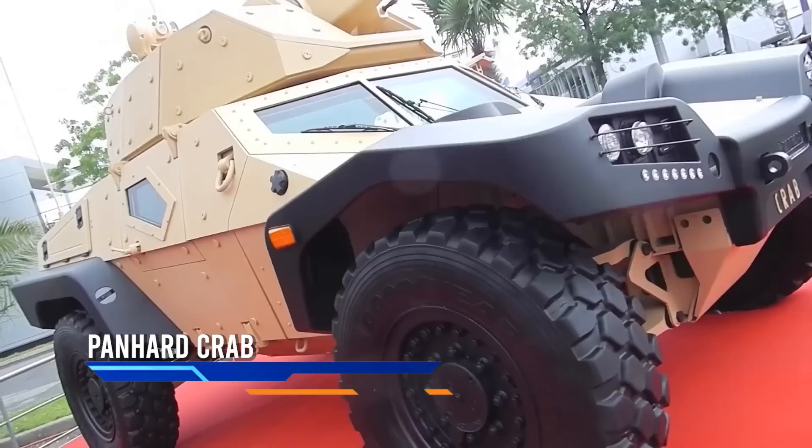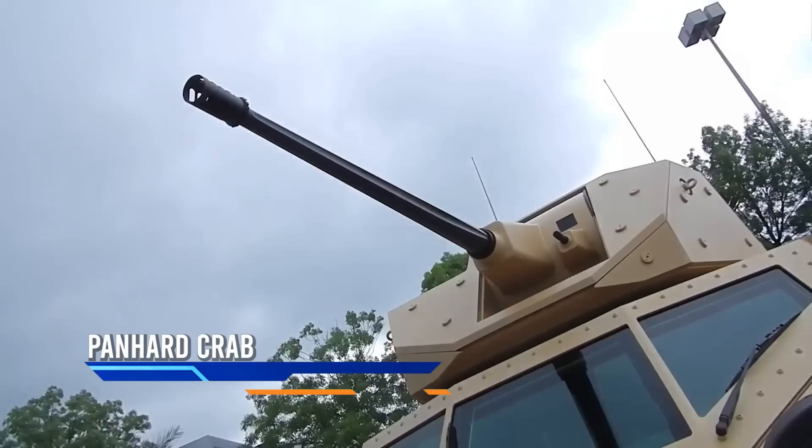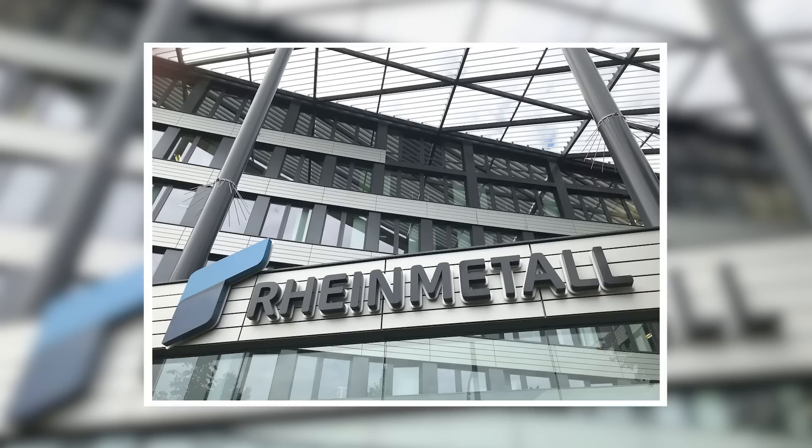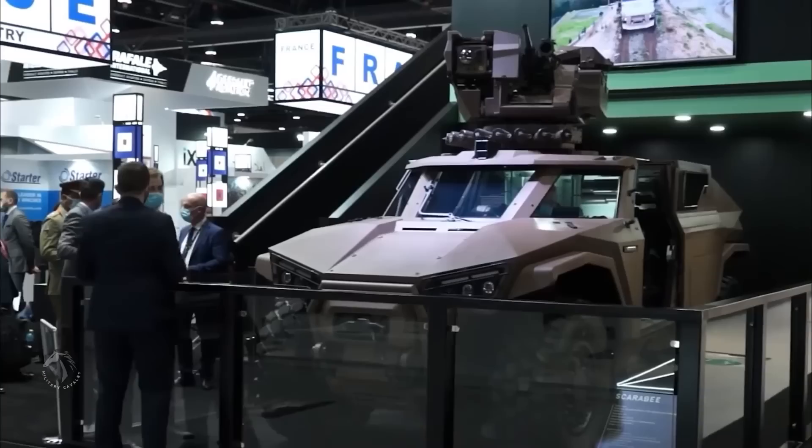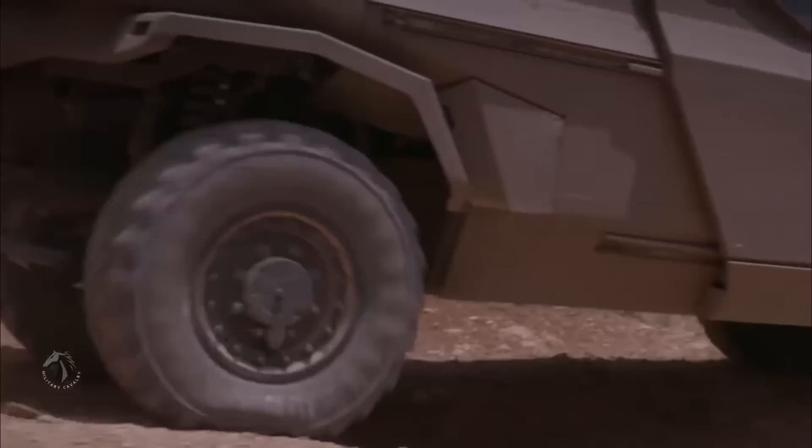This is a truly special vehicle. It is a tracked infantry fighting vehicle made by the French car maker Panhard and co-developed with the German defense contractor Rheinmetall. The Panhard Crab is a cutting-edge vehicle designed to give infantry soldiers a huge advantage over enemy forces — it's small, agile, and packed with advanced technology.